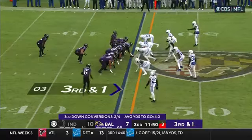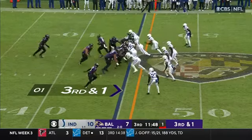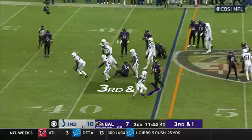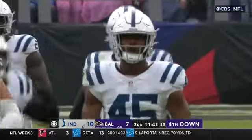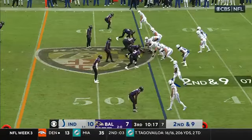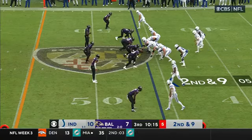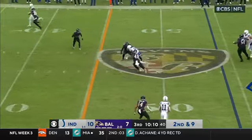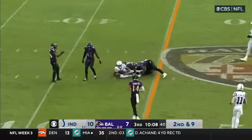Jackson. They've got a 300-pounder in Picard in the backfield too. Caught in the backfield for the loss — E.J. Speed able to get through. And it's fourth down. Completes the pass for a first down.